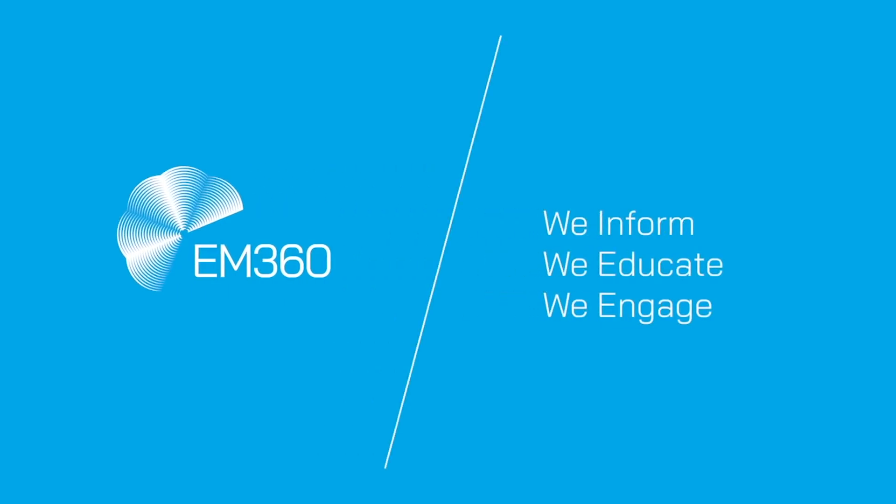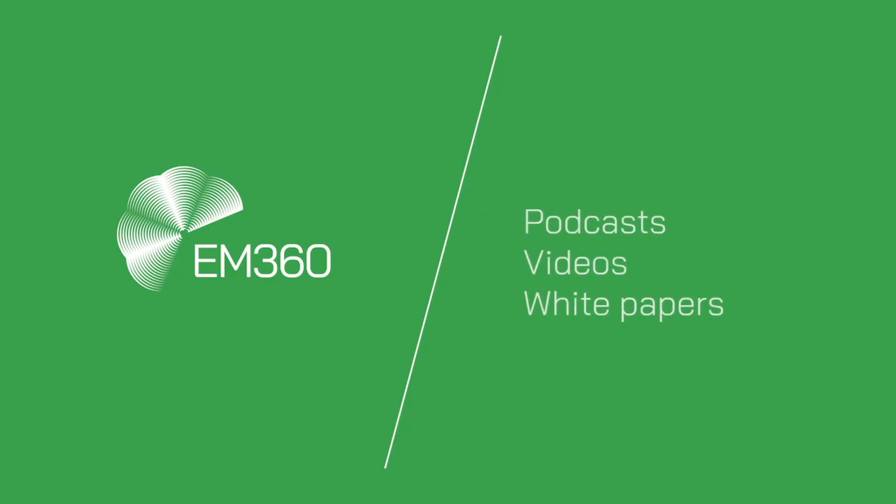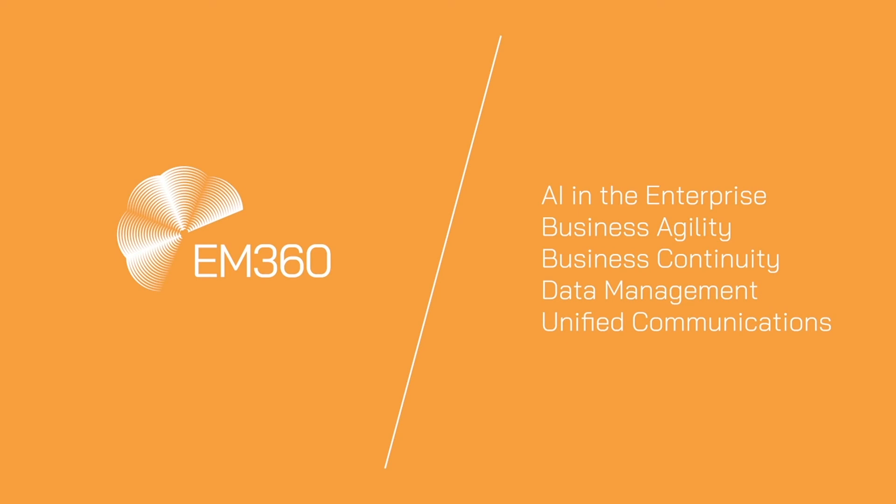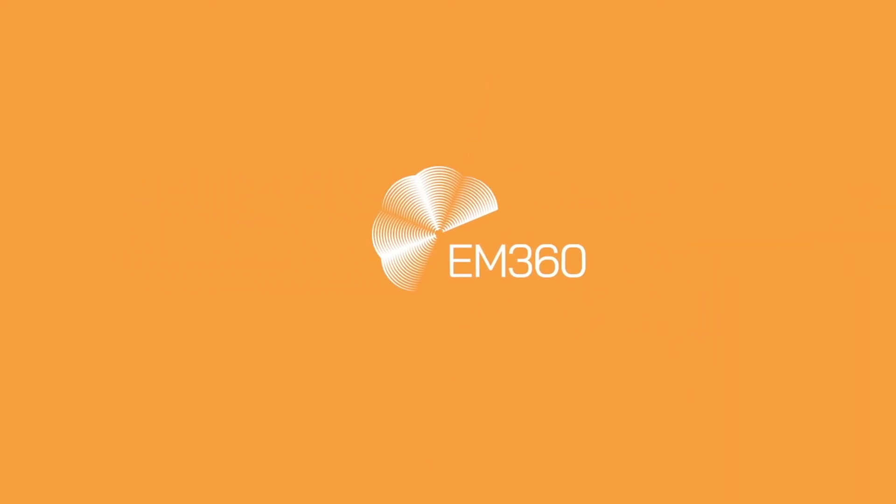That's all for now. My name is Max Curtin. Thank you very much for joining us on this week's Top 10. We'll be back next week with another episode. In the meantime, make sure you head on over to our socials to continue the conversation at EM360 on Twitter and LinkedIn. Subscribe to this YouTube channel and, of course, for more great daily content, head on over to em360tech.com.